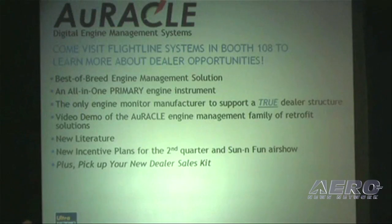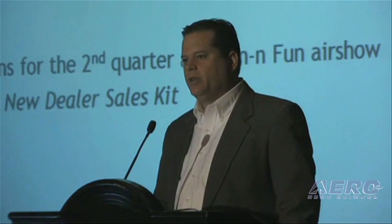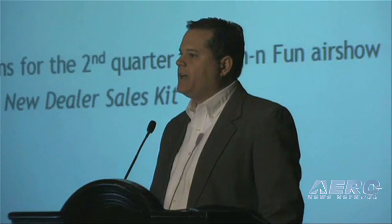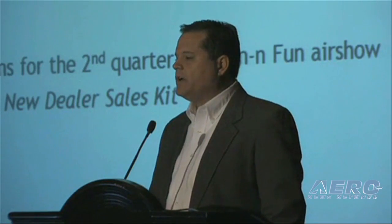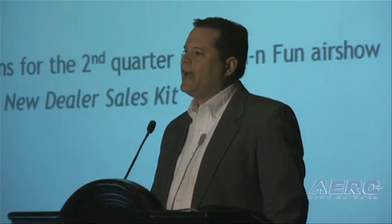I would really love to have many of you come visit us in booth 108 to see the best in breed of engine management. It is an all-in-one primary instrument, certified with STC-AML certification and TSO expected later this summer.